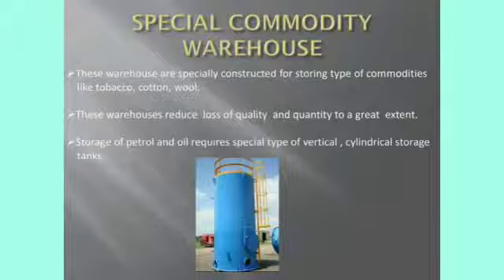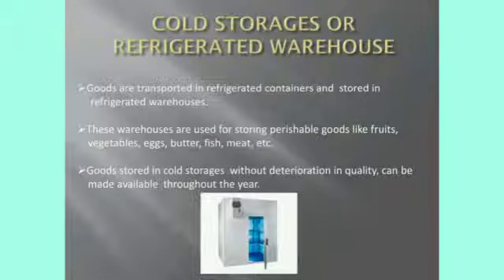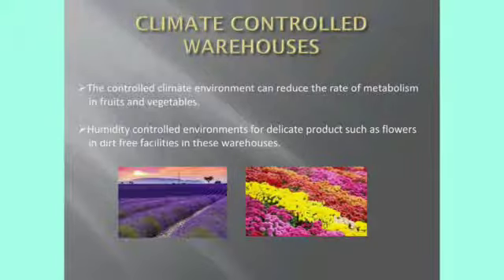Next, cold storages or refrigerated warehouse: goods which are transported in refrigerated containers are stored in the refrigerated warehouse. For example, perishable goods such as fruits, vegetables, eggs, butter, fish, meat, etc. Next, climate controlled warehouse: delicate products like flowers can be stored in this type of climate controlled warehouse. Some climatic conditions will reduce the rate of metabolism in fruits and vegetables, and such types of products are also stored here.